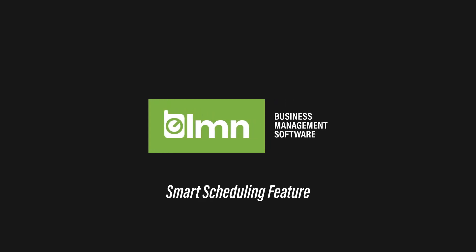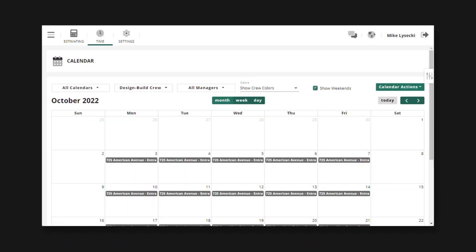Scheduling in LMN just got a whole lot smarter, and we made life for your schedulers a whole lot easier. Now when you drag and drop scheduled visits for one-time jobs, we'll automatically adjust all the jobs after that schedule for this crew. If you have schedules going out weeks and months for design-build jobs, and you make a change today, we'll automatically adjust all your future schedules to make sure that all your jobs line up without any conflicts.